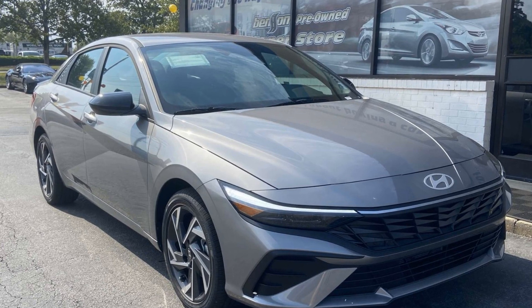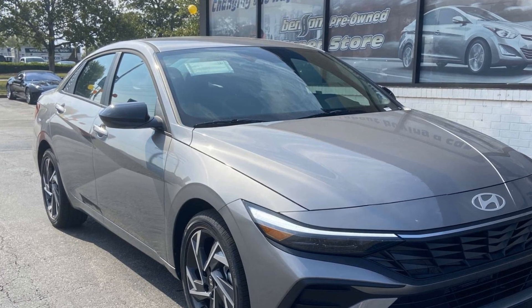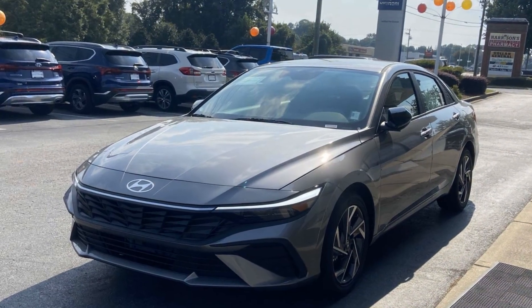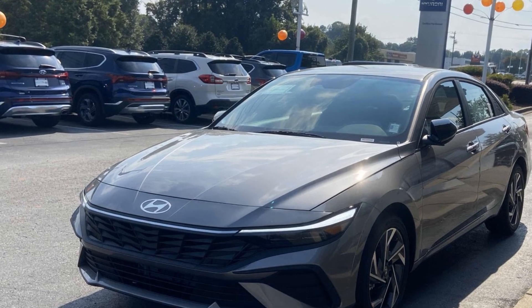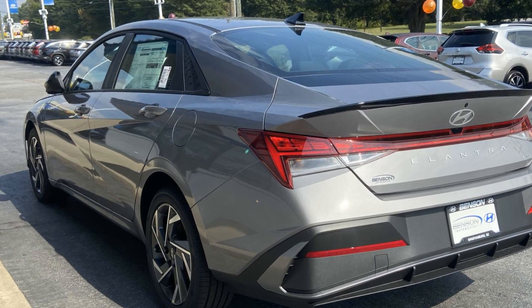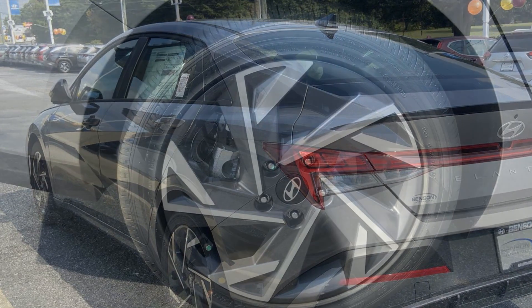2025 Hyundai Elantra Hybrid. This sedan combines safety and comfort with style and performance. In addition to its fantastic fit and finish, you'll also get Lane Keeping Assist, Lane Departure Warning, Multi-Zone Air Conditioning, Blind Spot Monitor, Heated Side View Mirrors, and Backup Camera.